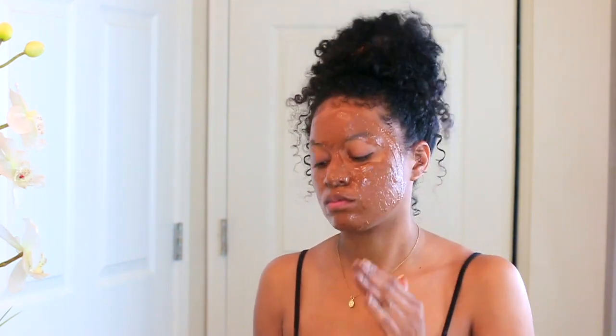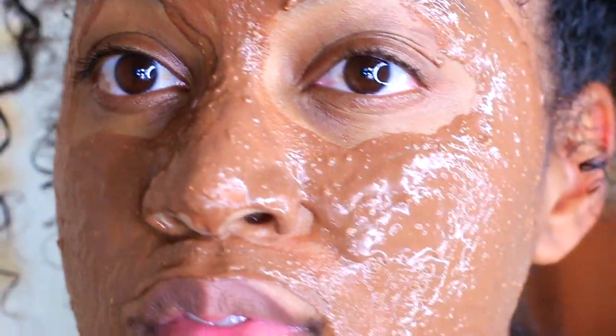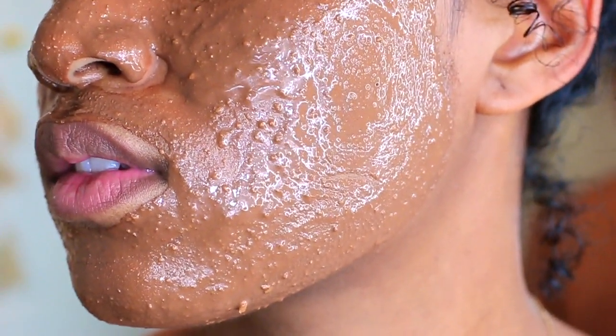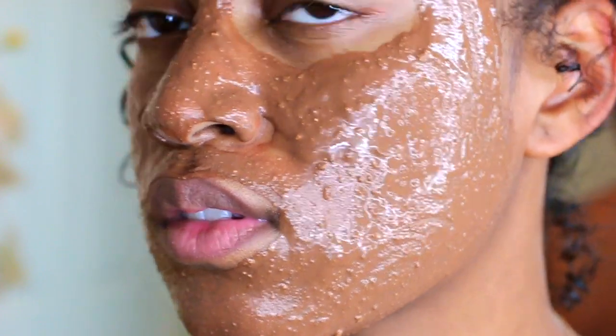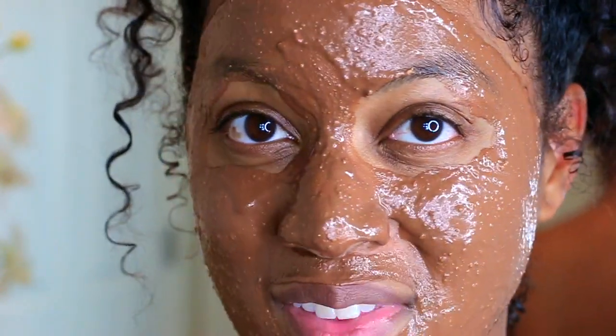You guys always ask me how I keep my skin so clear — it's because I drink a lot of water. I don't do much when it comes to my skincare routine and I always keep it pretty simple. I don't wear makeup, so I keep my skin pretty free and it stays clear without me having to do much.